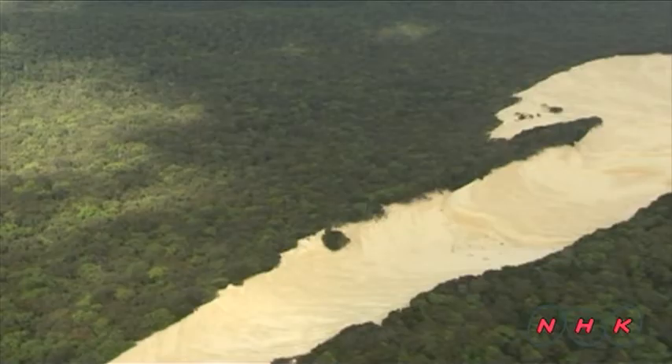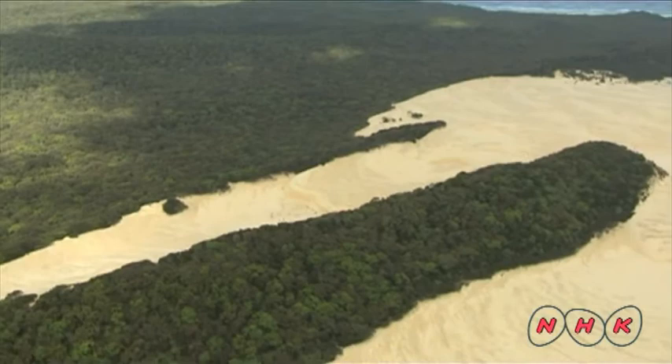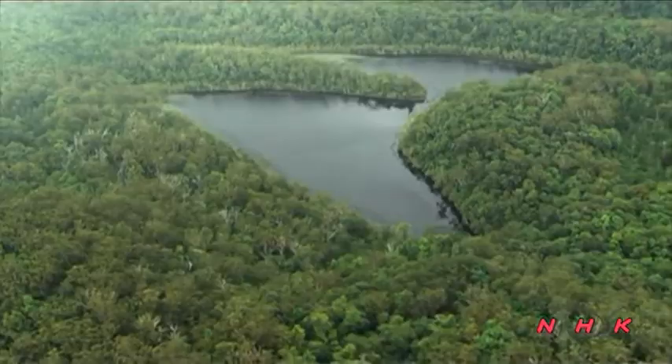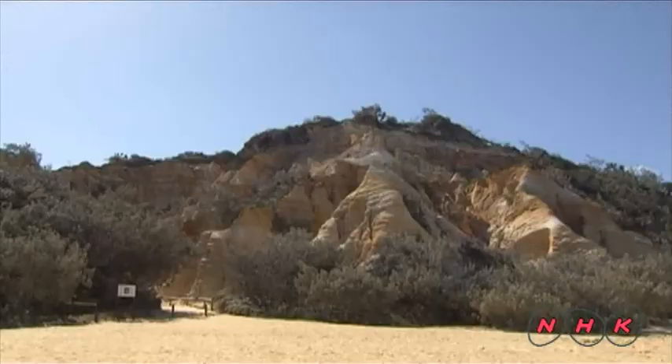The island is covered with lush subtropical forest. The dunes shift about three metres a year and are encroaching upon the forest boundary.